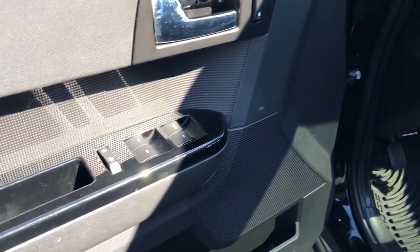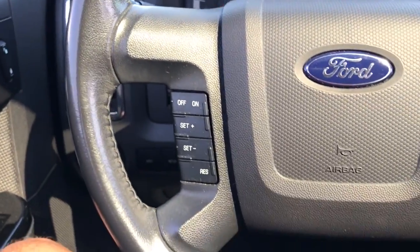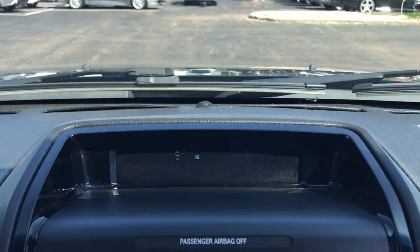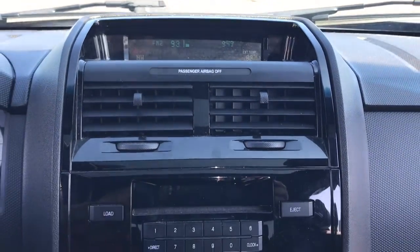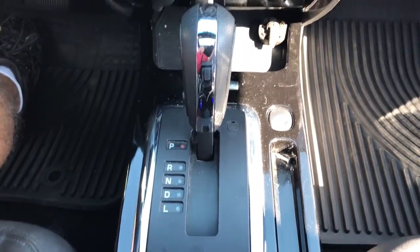So all you need to do is enjoy the ride. These are just some of the great options this vehicle comes with: keyless entry, fog lamps, heated mirrors, satellite radio, aluminum wheels, heated front seat, alarm, electronic stability control, steering wheel audio controls, and power driver seat.